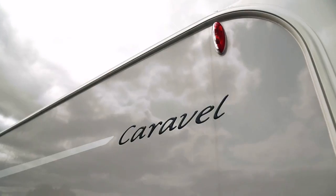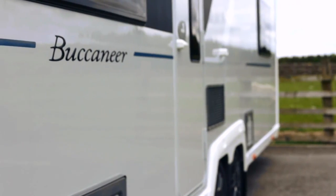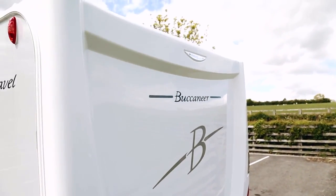Front to back, inside and out, this is one considered and expertly crafted touring caravan. Once you have experienced the Buccaneer difference, we guarantee you'll never settle for anything less.